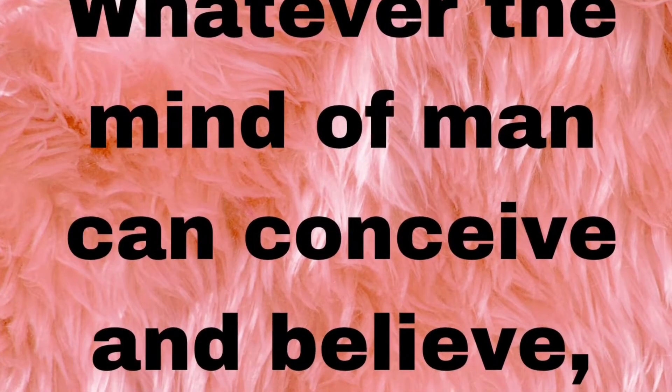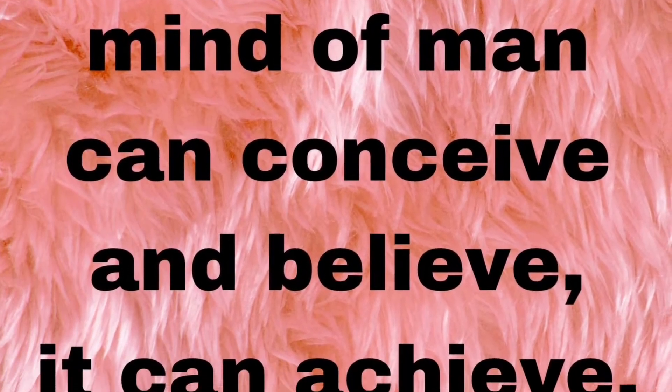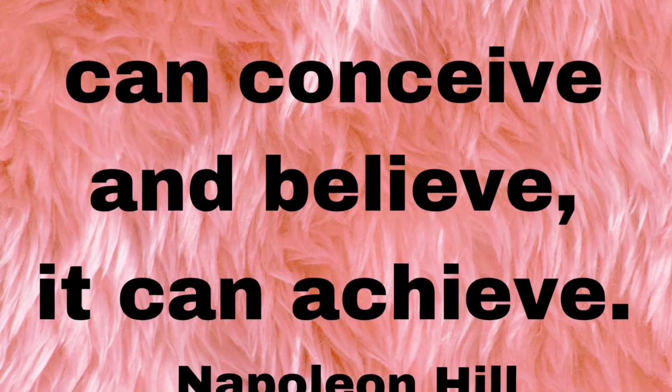Jill said whatever the mind of man can conceive and believe it can achieve. Hello everyone and welcome to Blind Beauty, I'm Jennifer. What I'm going to do today is share with you a tag that I saw. I do believe her name is Andrea Matiliano and she is so awesome. I love her personality, how she presents herself.